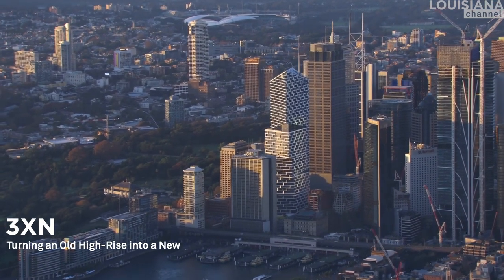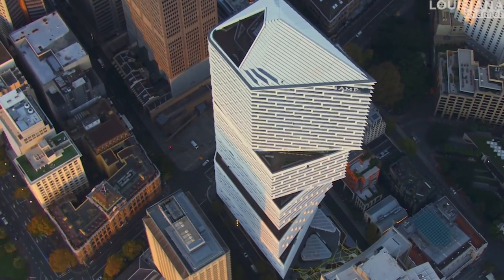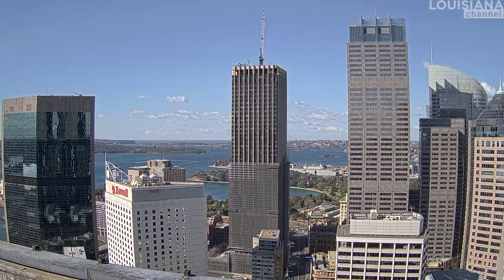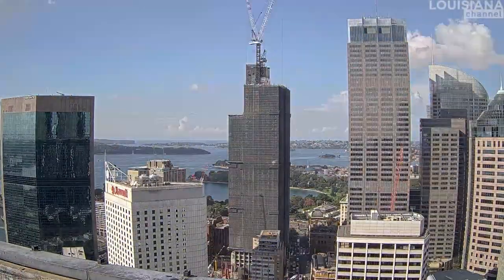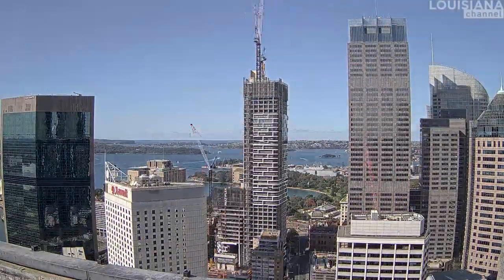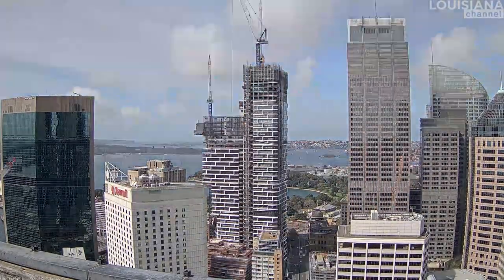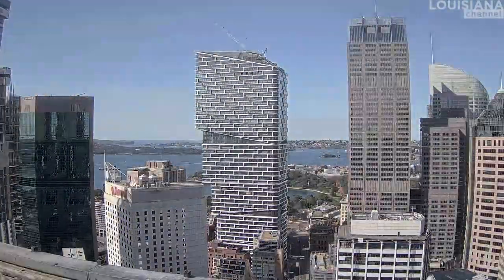The project we have been doing is Key Quarter Tower, close to Circular Quay in Sydney. This building has been a transformation of an existing high-rise in a completely new way. It hasn't been done in this size before. We think it's going to be a model for how to transform existing high-rises into new high-rises in the future.